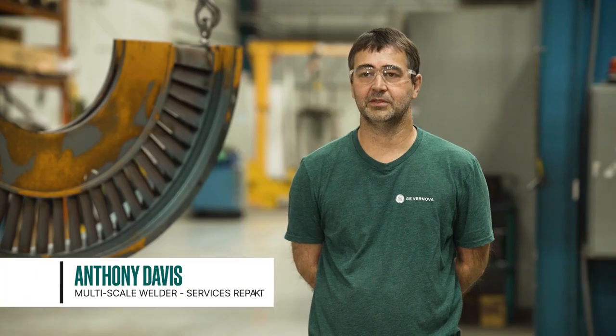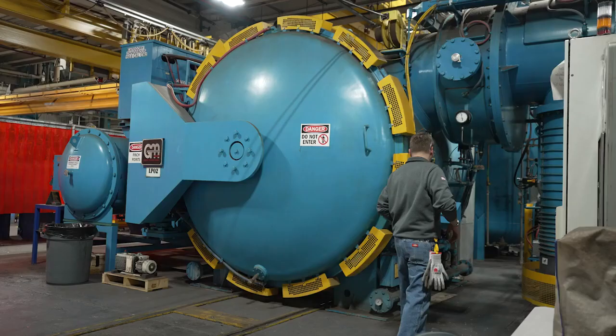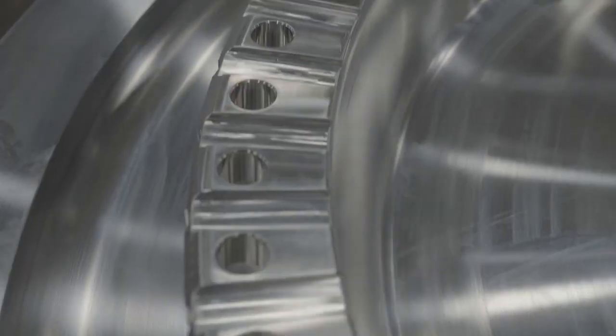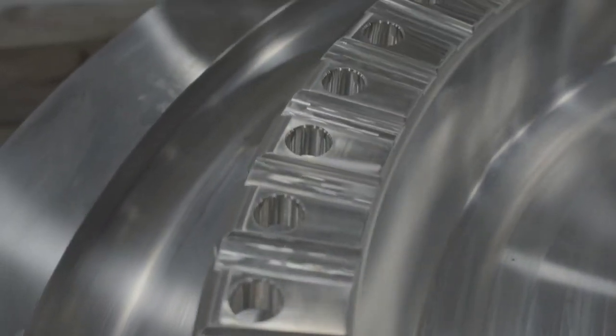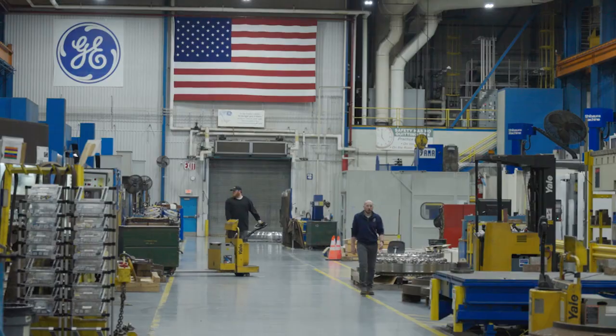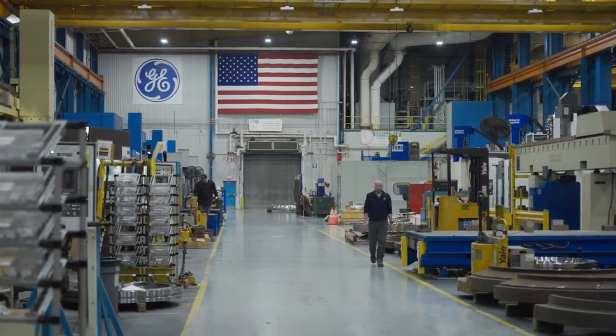My name is Anthony Davis. I'm a multi-scale welder for surface repair. I've been here 30 years. I think a lot of our pride comes from the fact that we all built brand new diaphragms. So we naturally try to make those diaphragms look brand new again. We take a very high amount of pride in giving the customer probably a better product than what they're expecting.